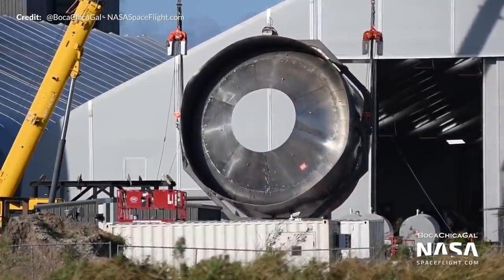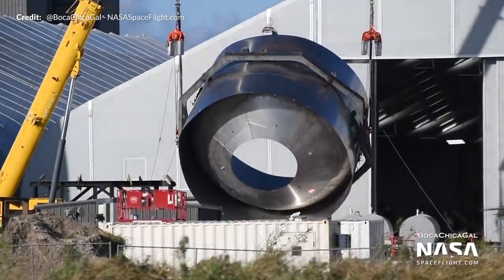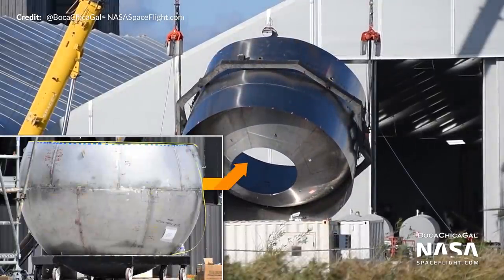This segment fits between the liquid oxygen and the liquid methane tank, and it's open like this due to the smaller header tank that is placed within that section.